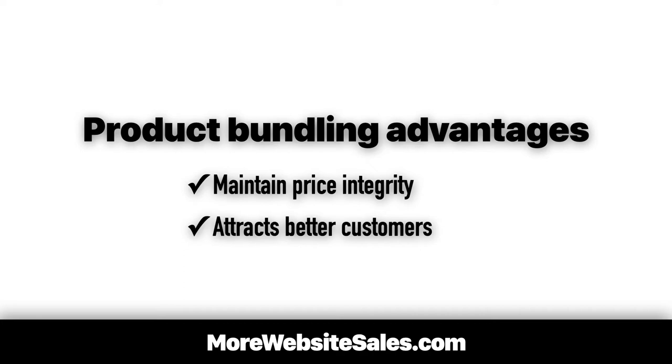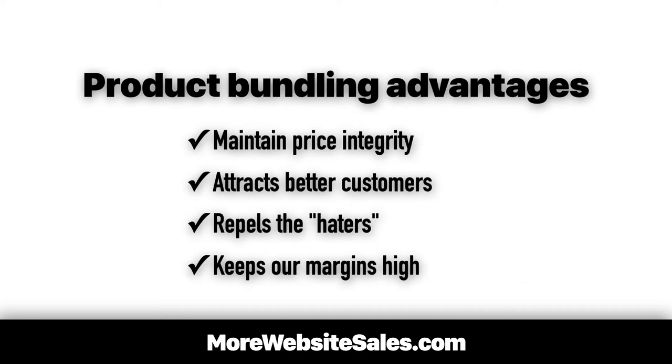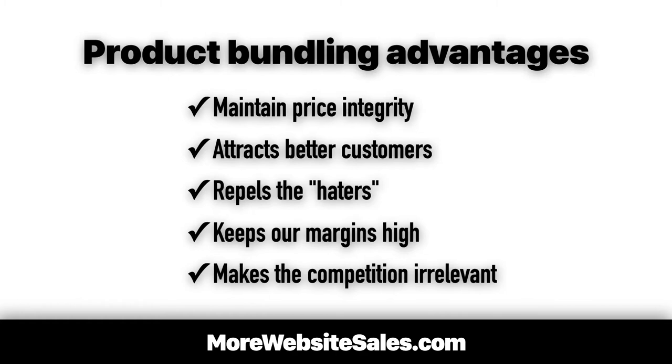When our customers and clients buy our stuff at full price, they tend to like us more. They also buy more than the average Joe and Jane. Discounts often bring out the worst kinds of customers, especially the haters. Selling our stuff near or at full price gives us healthier profits. And the best part is this technique differentiates us from our competitors who are lazy and don't offer up product bundles.